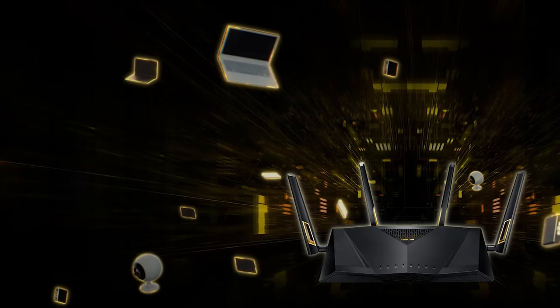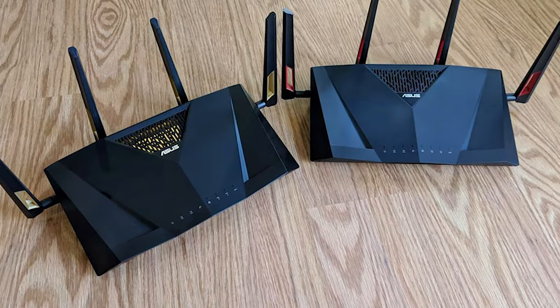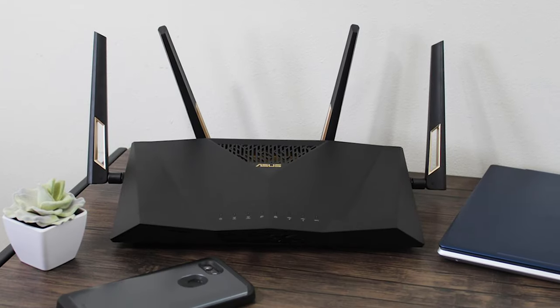It also contains comprehensive security features to make sure your network and infrastructure are secure. Overall, the ASUS RT-AX88U is an excellent choice for gamers who need a powerful and reliable router capable of handling bandwidth-intensive sessions and coverage.